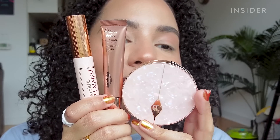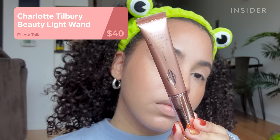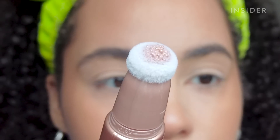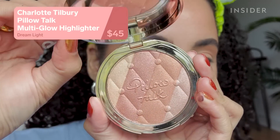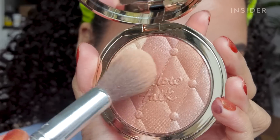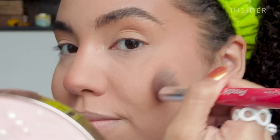Charlotte Tilbury came out with a new Pillow Talk collection, inspired by its popular lipstick in Pillow Talk, so I picked up a few of the products. I already love the Beauty Light Wand, so I knew I would love this Pillow Talk shade — it's super glowy and makes the skin look so beautiful. The Multi Glow Highlighter was a new product for me. The packaging is so pretty I didn't even want to touch it, but I did. It has this almost soft blurring effect that looks really nice, and it's not glittery at all, just a soft glow.